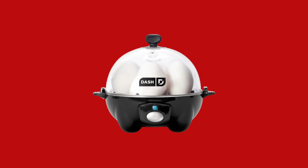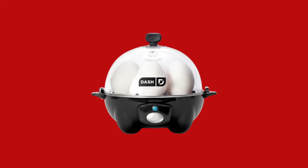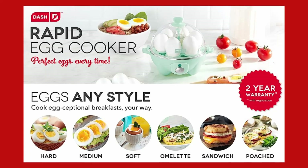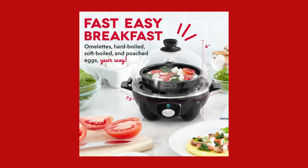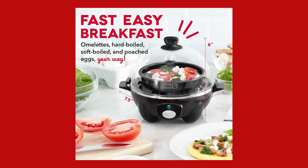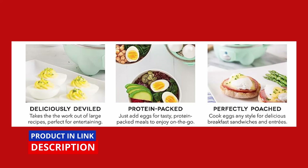Are you tired of the hassle and guesswork of cooking eggs? Say goodbye to overcooked, undercooked, or hard-to-peel eggs with the Dash Rapid Egg Cooker. This innovative appliance allows you to make soft, medium, and hard-boiled eggs in 12 minutes or less, taking the guesswork out of egg preparation.